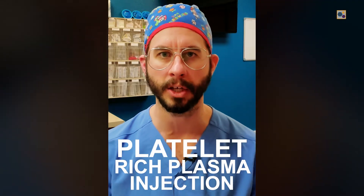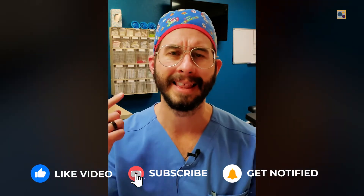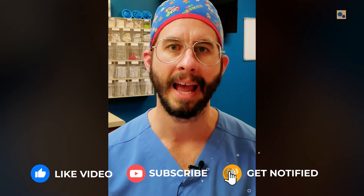Our first procedure today was a platelet-rich plasma injection — PRP. For this patient, we treated several different areas because he was having pain in several different areas: the neck, the shoulder, and the knee.